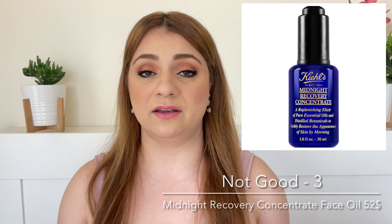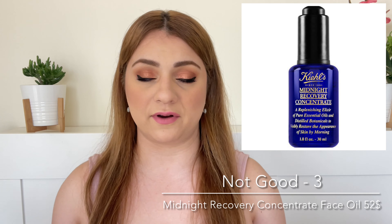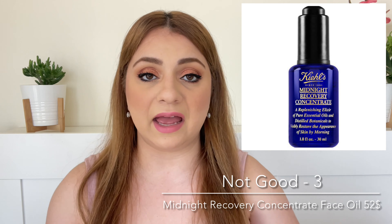It's expensive, has a lot of fragrance, and really has no clear purpose for me. I don't understand the point of this oil — it doesn't have any active ingredient to justify that price. Moving on.